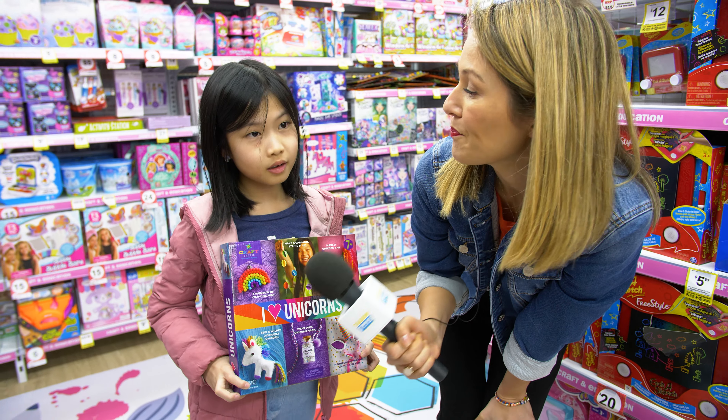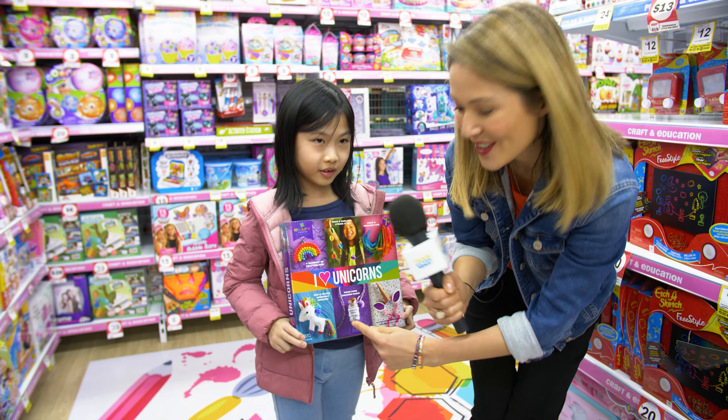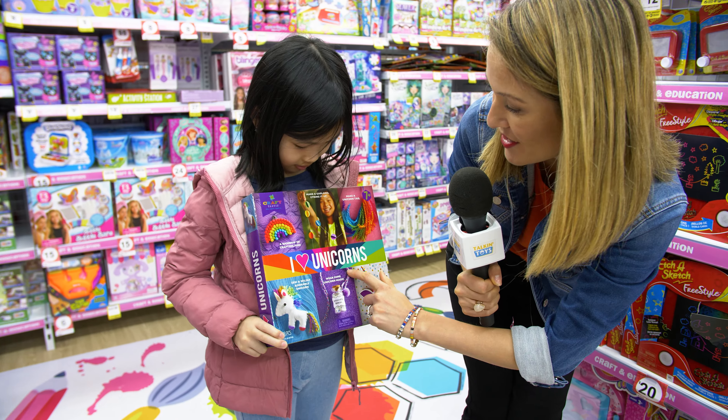Keely, what's your favourite way to get crafty? I love unicorns. Making unicorns? Oh yeah, look at this — 'I Heart Unicorns.' That's you!